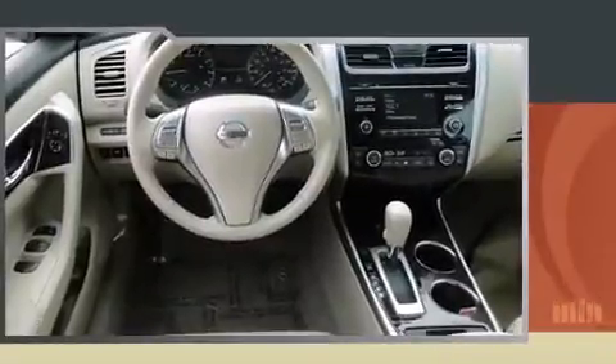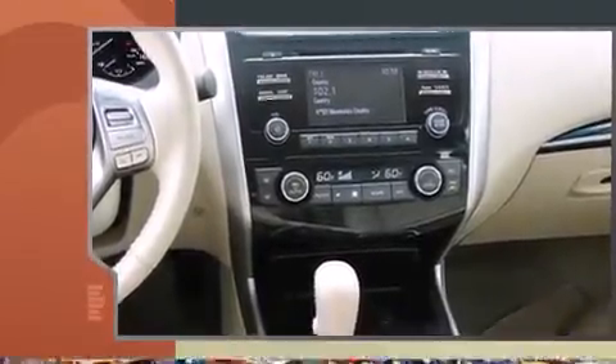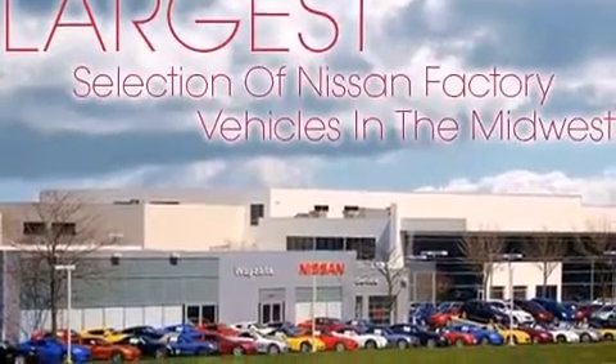Top features include a split folding rear seat, one-touch window functionality, speed-sensitive wipers, a trip computer, an outside temperature display, remote keyless entry, and more.